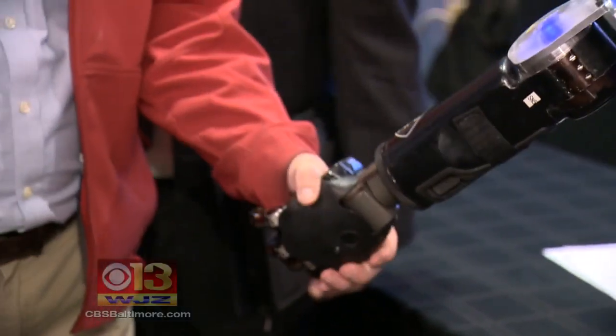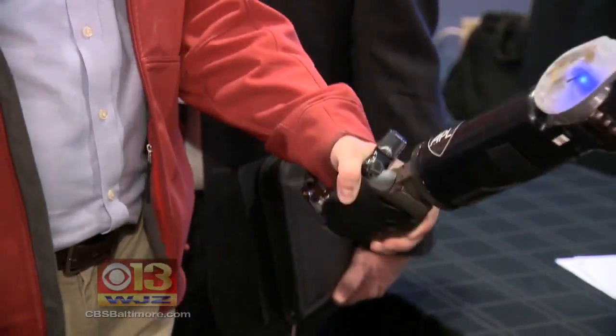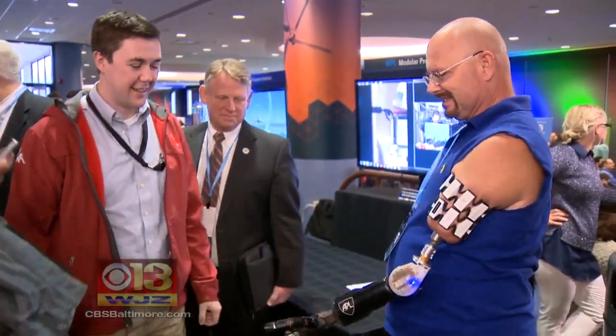Shaking hands with the future is what APL is all about. Alex Dimitri, WJZ Eyewitness News. That's fantastic. Along with radar and the atomic bomb, APL's radio proximity fuse is considered one of the military's three greatest inventions of World War II.